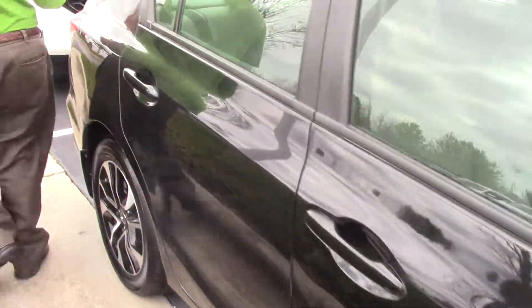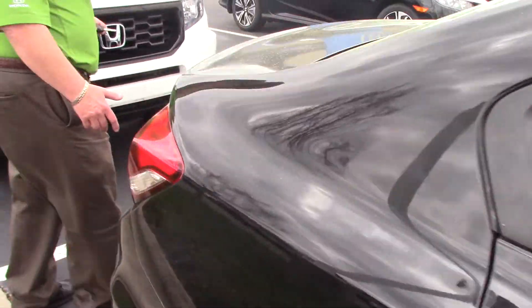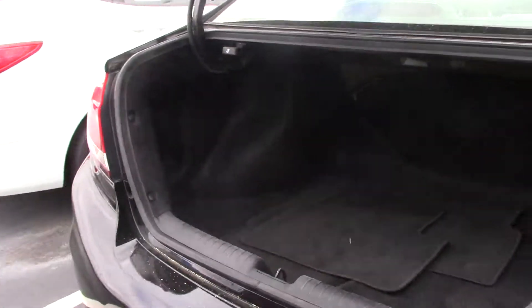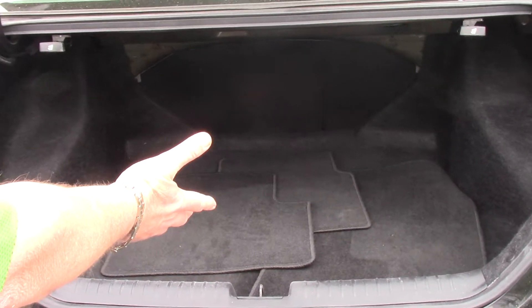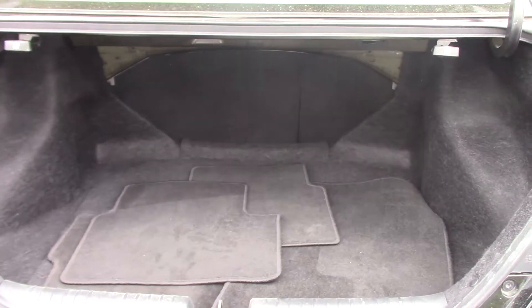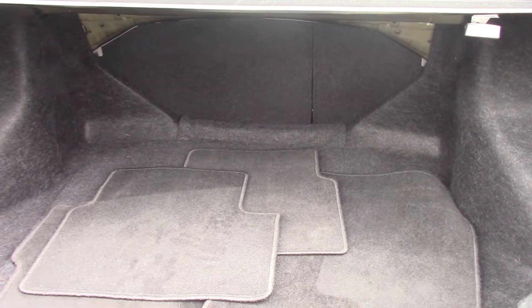You think these Civics don't have a lot of trunk room? Let me show you — yes, they do. As you can see, plenty of storage room. It also comes standard with the floor mats, and the 60-40 split fold-down seats for the back.